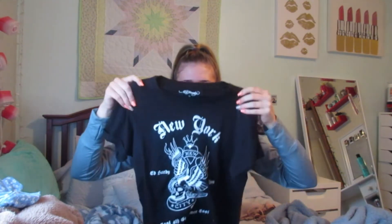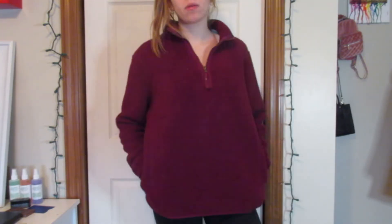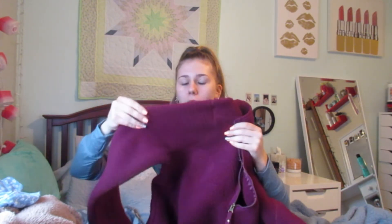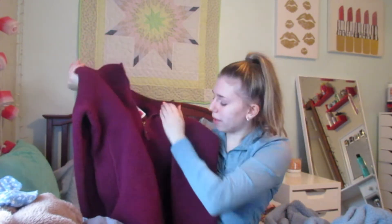I also have a couple things from TJ Maxx. First is this Ed Hardy graphic tee for about eight bucks — I kind of like the vibe of it; it's different from what I normally wear so I'm excited to style it. Then I got this one today on clearance from the brand Avalanche, an outdoor supply company. I got it in a large and it was on clearance for $12. It's like a sherpa but more of a matted sherpa material — not as poofy and fluffy. I liked the red color.